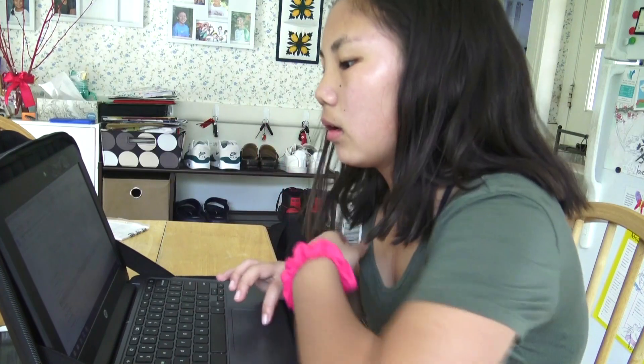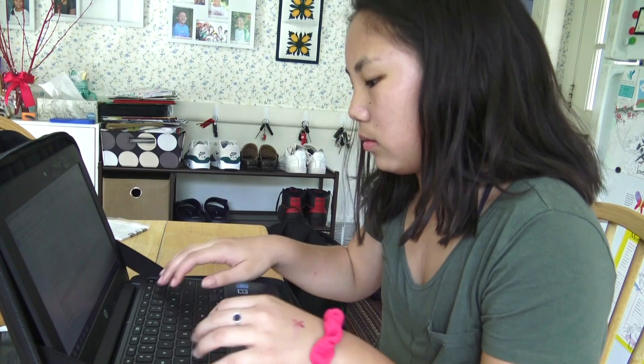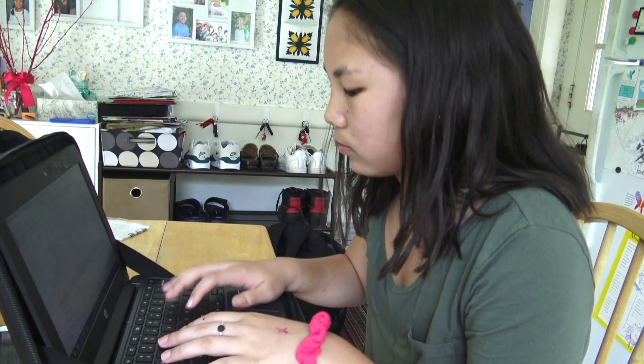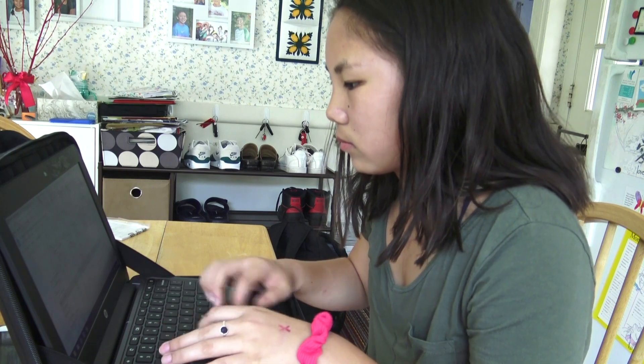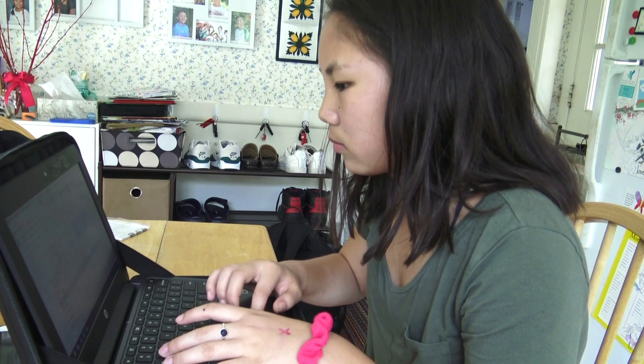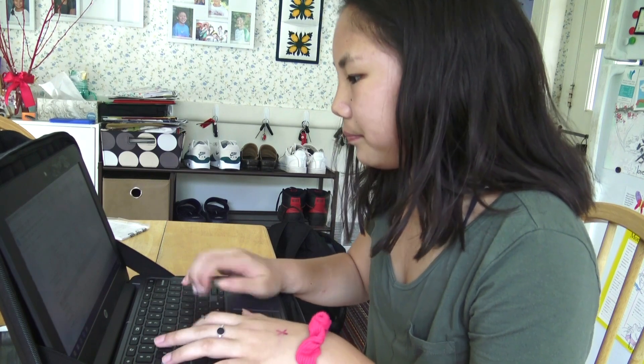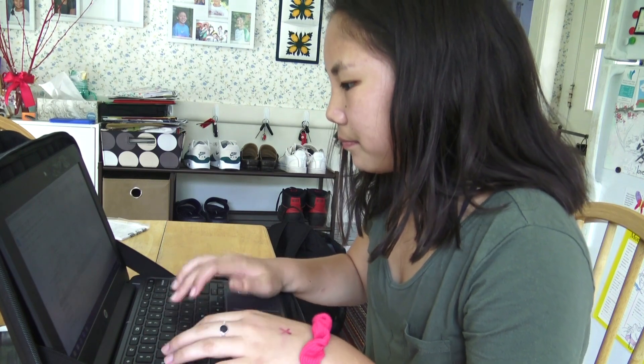I like to do some schoolwork after. Sometimes if I'm procrastinating I'll do it later, but I try to get my work done. In the grade I'm in right now I don't have a ton of schoolwork, which is great because we just got our MCAST and testing done. We did have a little bit of English because we're doing a mystery unit currently, which is super cool.